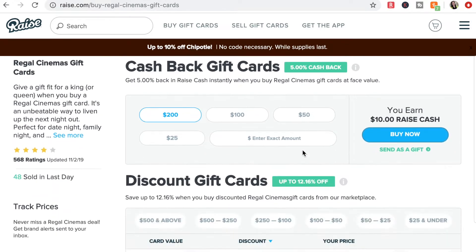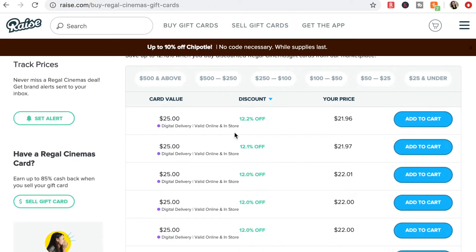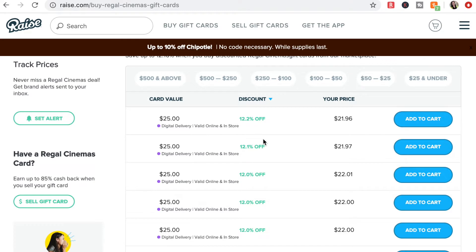We went to the movies last week, and I knew I'd have to buy tickets and maybe popcorn and a drink — about $25 or so. Raise always has Regal Cinema gift cards for at least 5% to 10% off, so I purchased them through Raise and it's available pretty much right away. I pay with that and I still get my Regal Cinema points, so I'm double dipping — getting a percent off and racking up points on my ticket purchase.